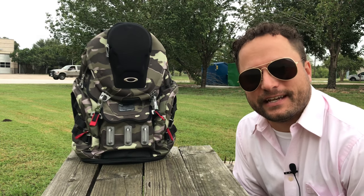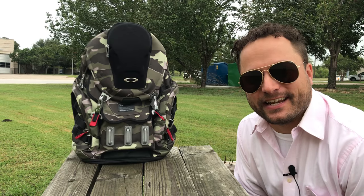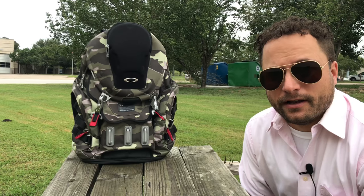Hey everybody, Brandon promo, everyday Austin Texas. Today's backpack is the Oakley Kitchen Sink. Oakley calls this the kitchen sink collection because it has every option including the kitchen sink. Great big pocket with a laptop sleeve, nice little compartment area for all your little gadgets.